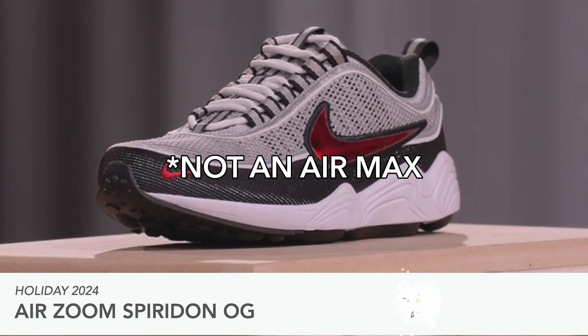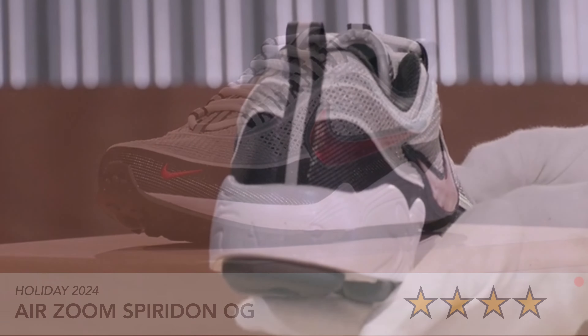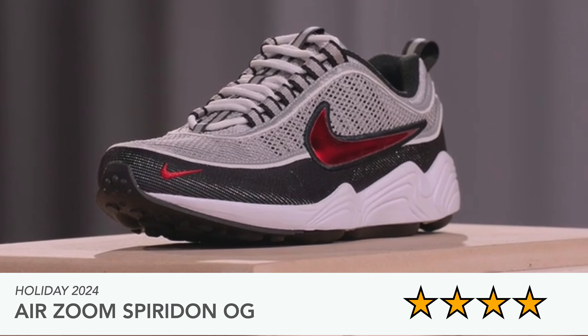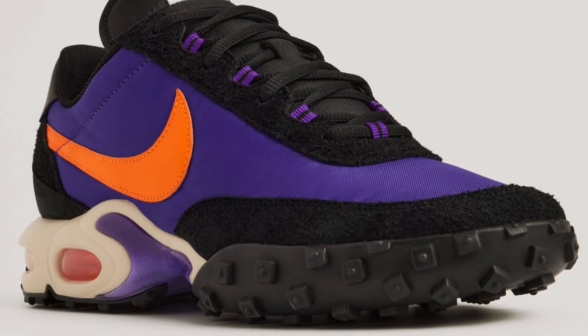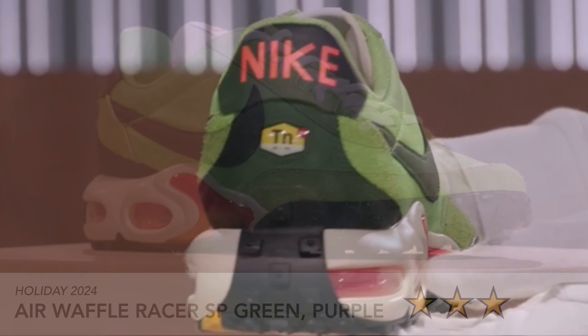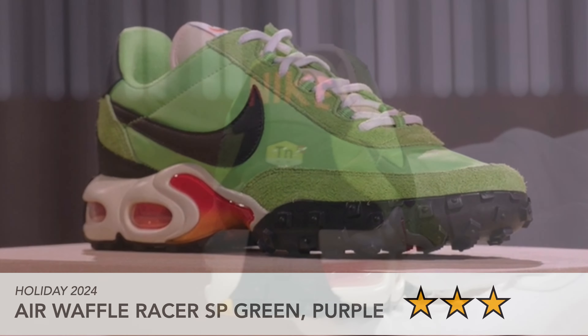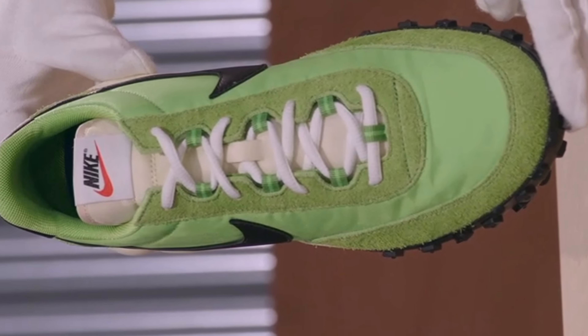Now the Air Max Plus releases — I was a bit disappointed overall, but the first one I actually like and would check out is the Air Zoom Spiridon OG, coming out holiday 2024. I remember these from back in the day. I like the mini swoosh and the white, red, and black colorway — you can't go wrong with that. Then there's the Air Waffle Racer SP in green and also in purple — I give it a three out of five. It gives me Air Force One Mid Off-White vibes, and it's a bit of a Frankenstein look for me.